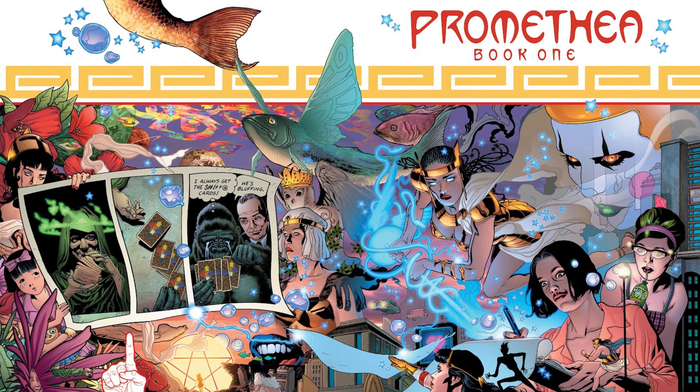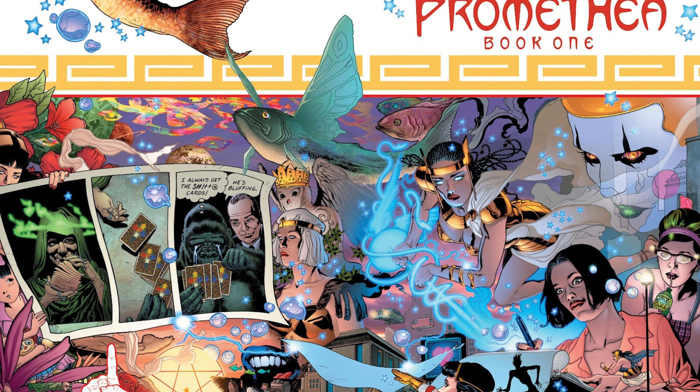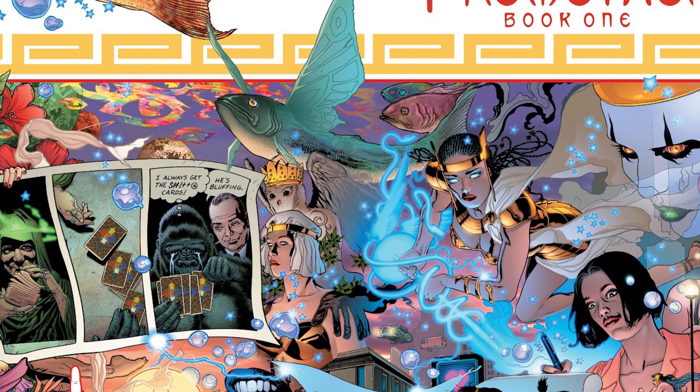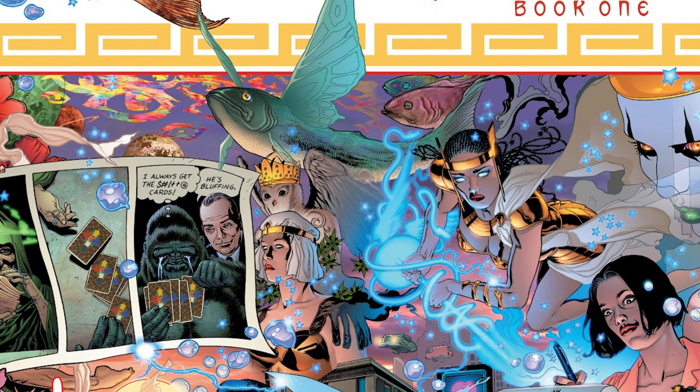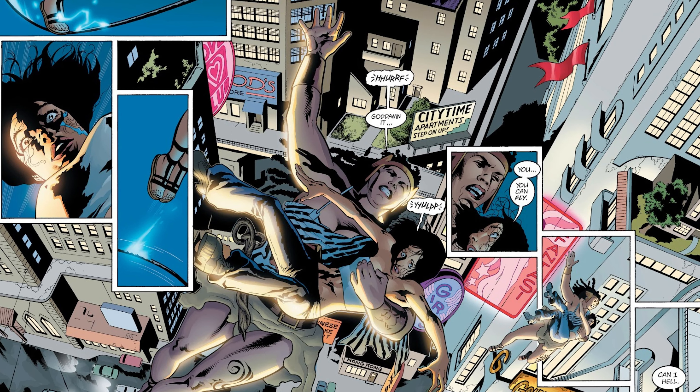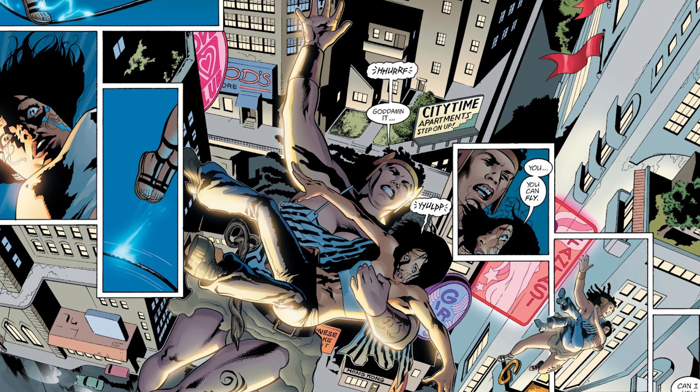Next up in our penultimate spot, we have Promethea done by Alan Moore and J.H. Williams III. J.H. Williams III was an artist I hadn't heard of for a long time until I read Sandman Overture and his art blew me away — it is like nothing I've ever seen before. I could sing the praises of Alan Moore as a comic book writer endlessly. The easiest pitch is: when I was reading it, I got the vibe that it was Alan Moore writing his own version of Sandman — or maybe Sandman was Neil Gaiman writing his version of Promethea. Promethea gives me a Wonder Woman vibe and a Sandman vibe, and the art is what makes this book so legendary.